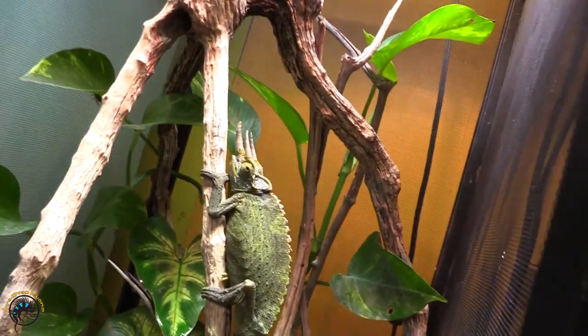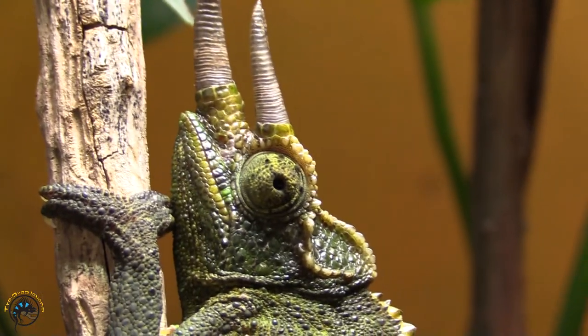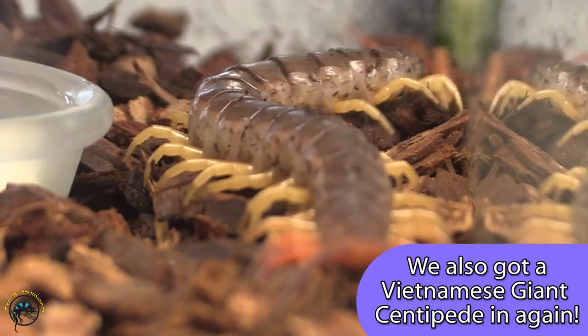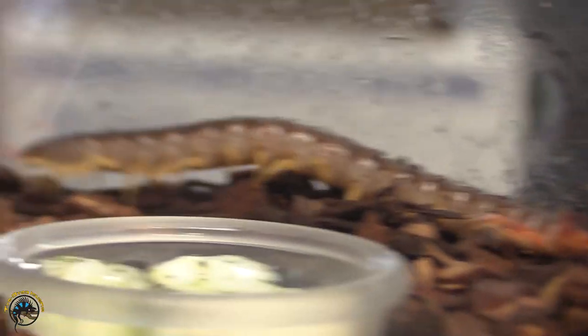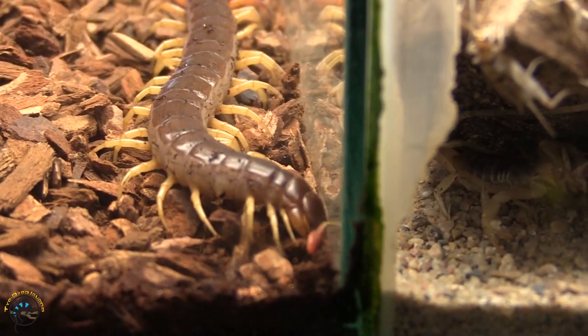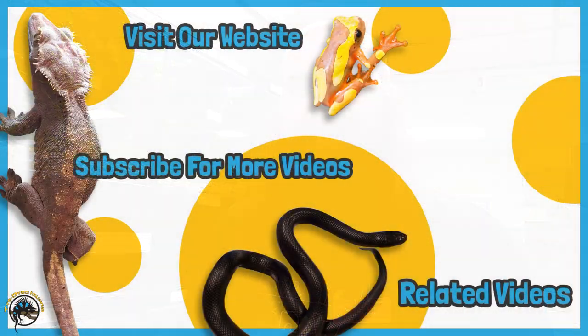We have a new male Jackson's chameleon. He's hanging out — got some big horns there. Beautiful. Have a great day! Bye!